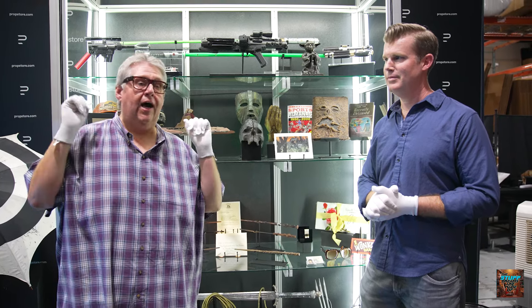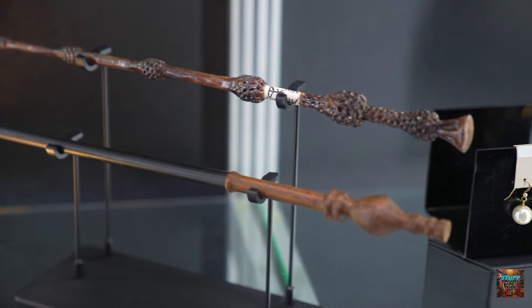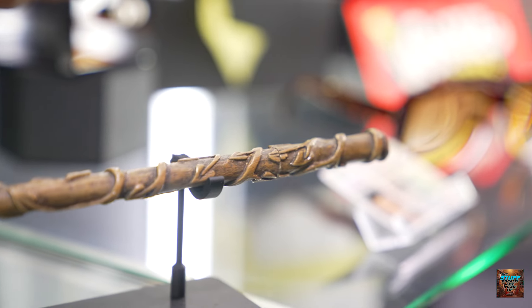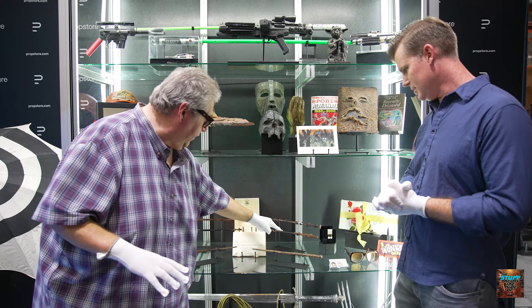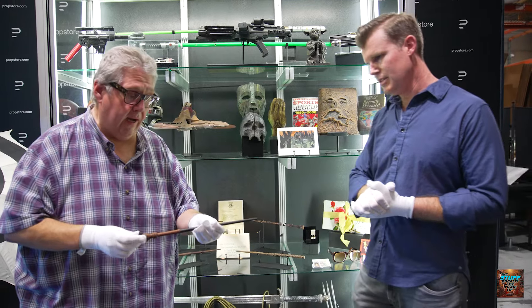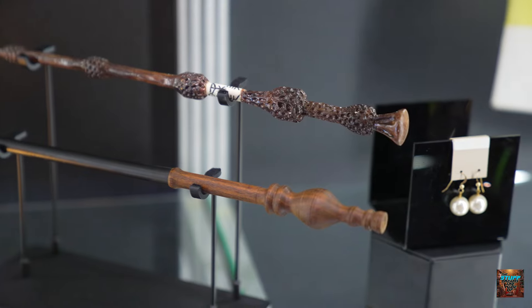We're going to start with Harry Potter because there's a really nice selection. We've got all these wands — very cool. A couple of differences: we've got a couple of light-up wands used in the later films, and a couple of earlier wands. We've got Harry, Hermione, McGonagall — this is from the first movie, an early one. The turned wood is really pretty. And then the Elder Wand, Snape, Ron.